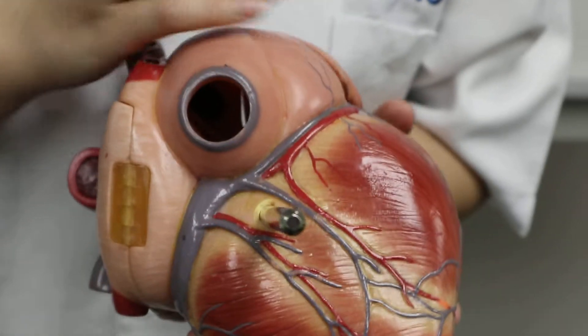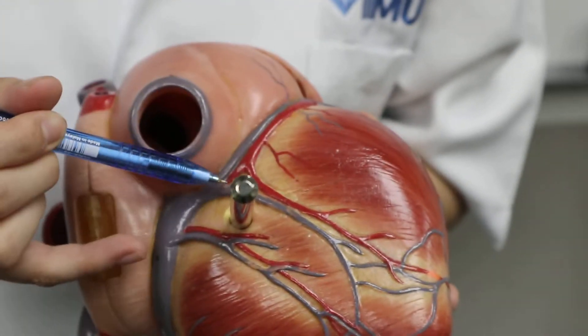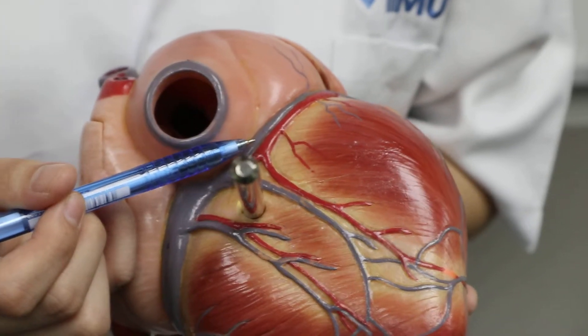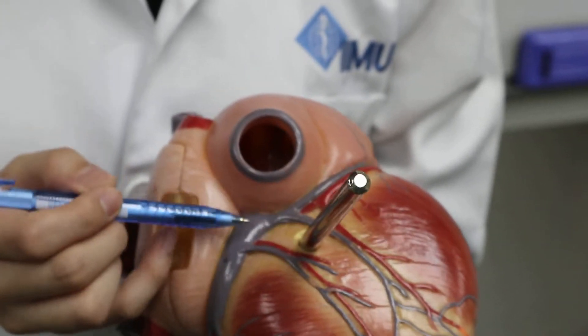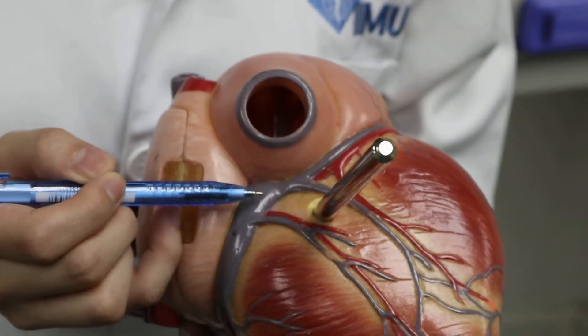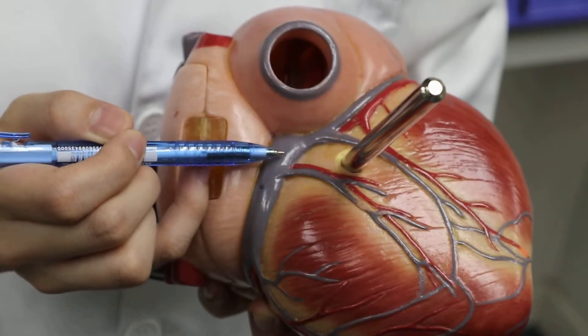At the posterior surface of the heart, it sits along the atrioventricular groove. This atrioventricular groove is also known as the coronary sulcus. It then terminates left to the crux of the heart and anastomoses with the left circumflex artery.